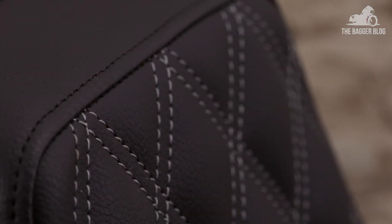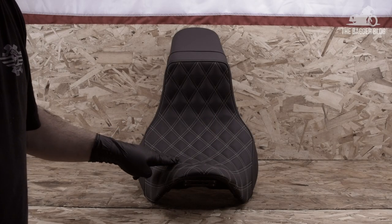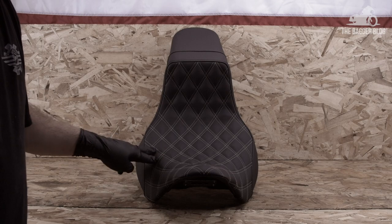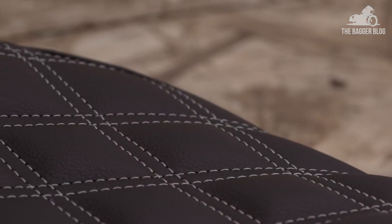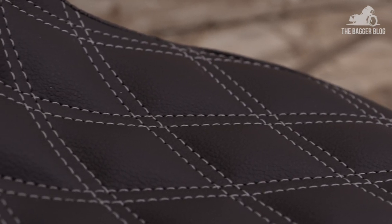Notice the attention to detail on these seats. First, the high quality beautifully textured vinyl cover — it feels great to the touch and looks just like leather, only more durable and easier to take care of. The various panels are nicely laid out on the seat, and the double diamond stitching is spot on — beautifully proportioned, symmetrical, just sharp.